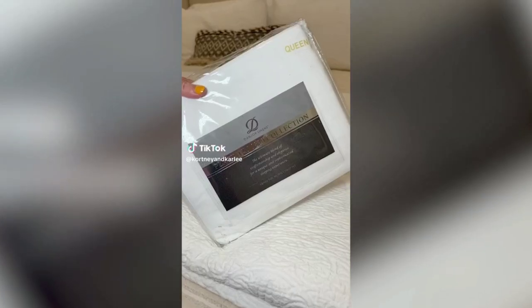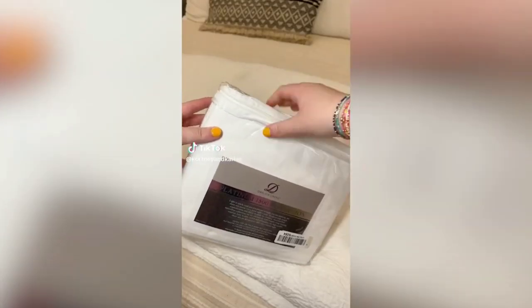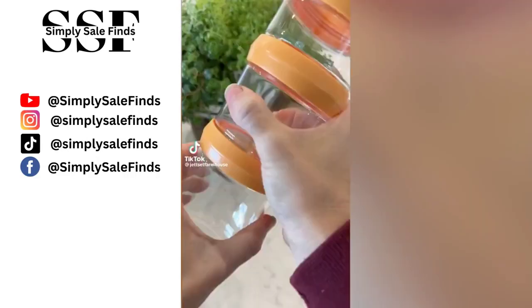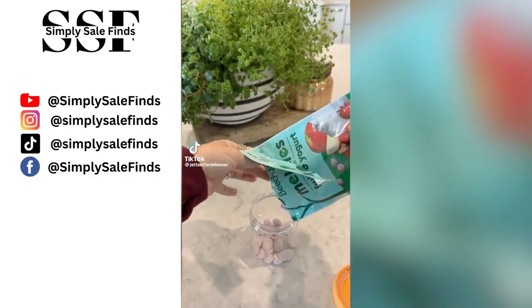Amazon home must-have: if you need new sheets, check out the Danjora linen sheet set. They are so soft, have over 143,000 reviews, are wrinkle-free, luxuriously lightweight, and have deep pockets so they don't easily come off.